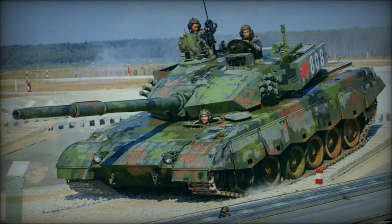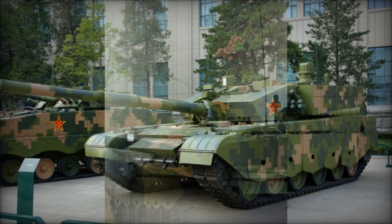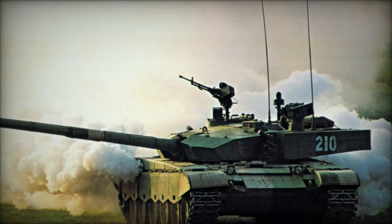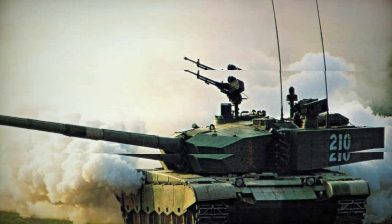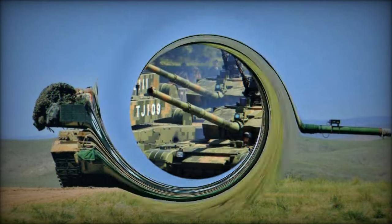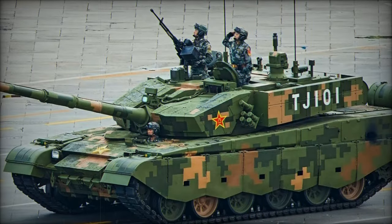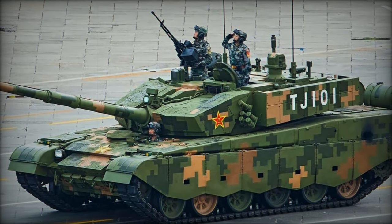In summary, the Type 99G represents a formidable asset in China's armored warfare capabilities, embodying a blend of technological innovation, firepower, and defensive prowess. With its advanced features and combat effectiveness, this main battle tank stands at the forefront of modern armored warfare, solidifying China's position as a key player in the global defense landscape.